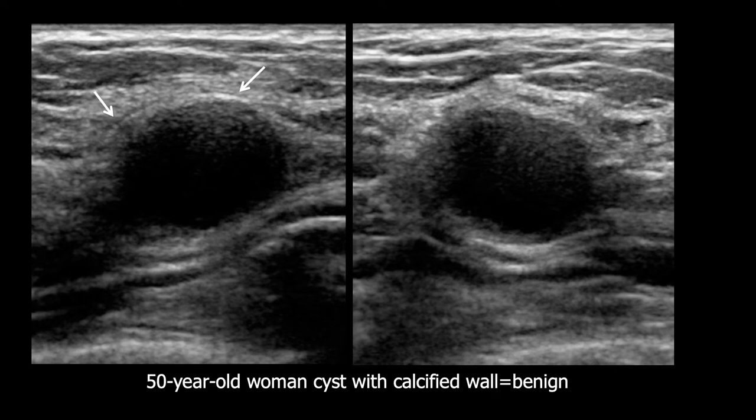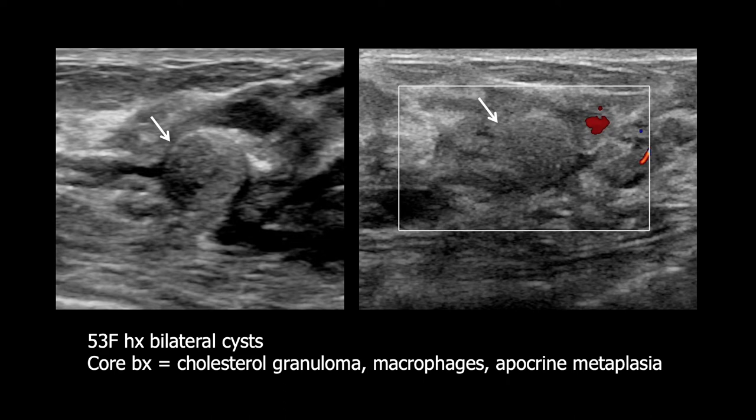Here is an example of a patient with subtle rim calcification, which you can appreciate where the arrows are on the left-hand image. Here is another mass that appears to have peripheral rim calcification — it might even be intraductal based on its location near the nipple and appears to be surrounded by a few ducts. This patient had ipsilateral cancer, and this was an enhancing mass on MRI prompting biopsy, which showed cholesterol granuloma, macrophages, and apocrine metaplasia consistent with a ruptured cyst.